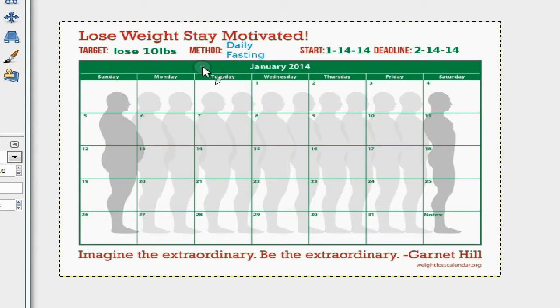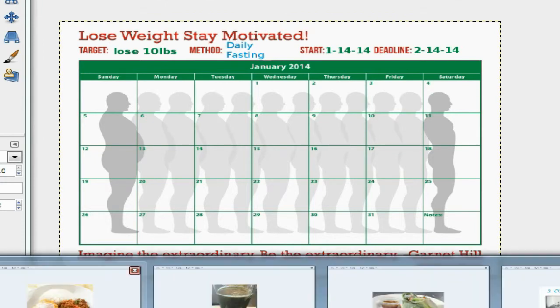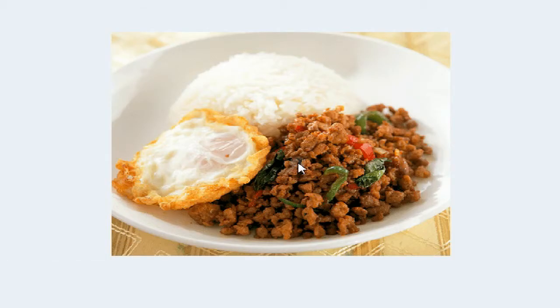My start time is today the 14th, and my deadline is Valentine's Day, February 14th. My method is daily fasting and my target is to lose 10 pounds. I was going to do intermittent fasting but I decided to attempt daily fasting — it sounds a bit more difficult and I wonder if I can do it. Today I accomplished my goal.